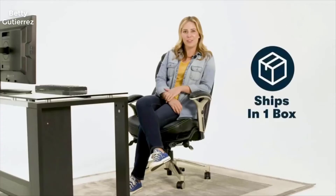It ships to your door in just one box, and it can be easily assembled in 30 minutes with no extra tools required. And since it's CERTA, you know it's always comfortable.